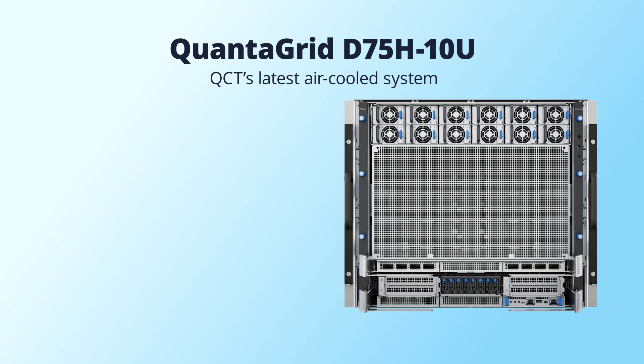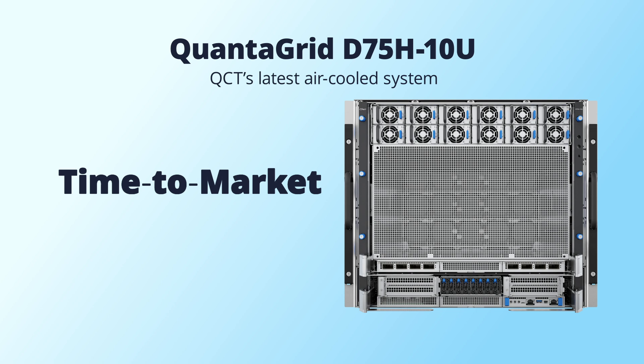Quantigrid D75H10U will follow NVIDIA reference design to deliver the time-to-market solution and offer breakthrough performance for AI reasoning, agentic AI, and video inference for every data center.